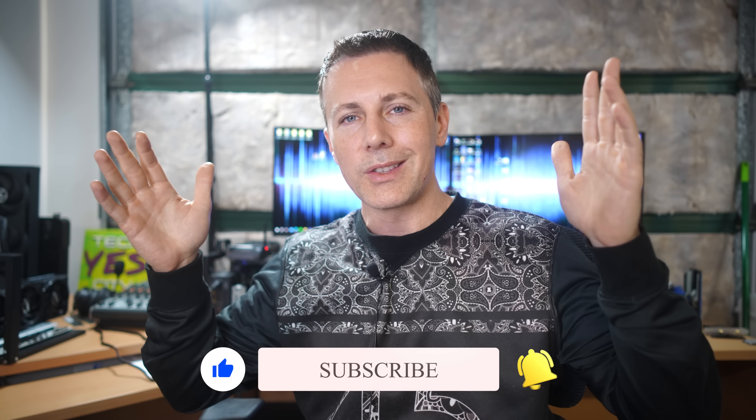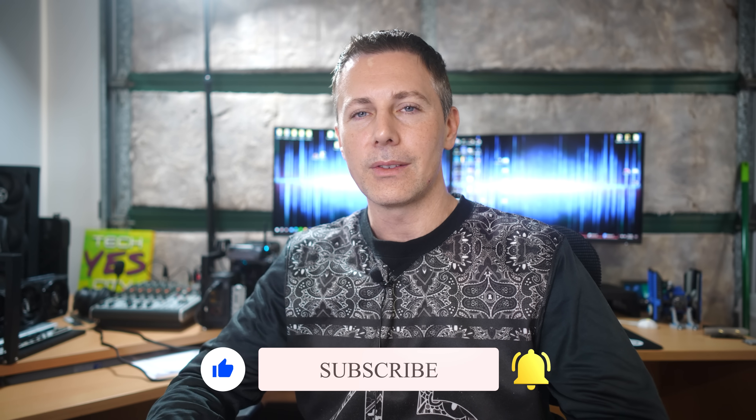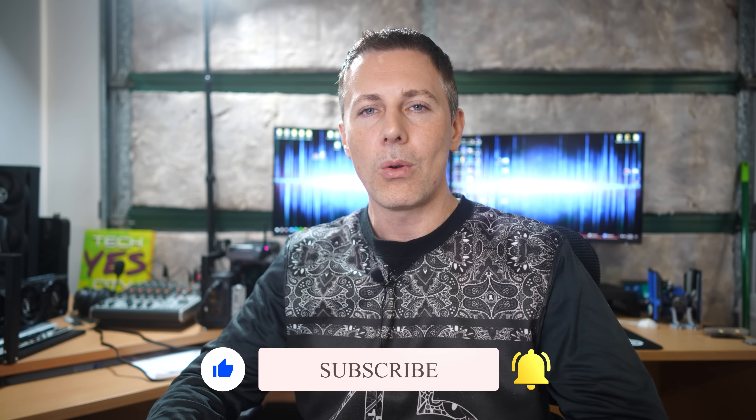Anyway, guys, hope you enjoyed today's video. If you have any questions or comments about today's numbers, be sure to drop them down below. With that aside, I'll catch you in another tech video very soon. Peace out for now.